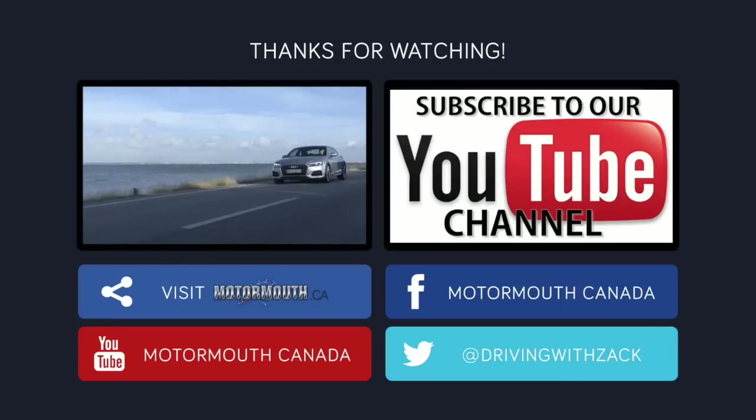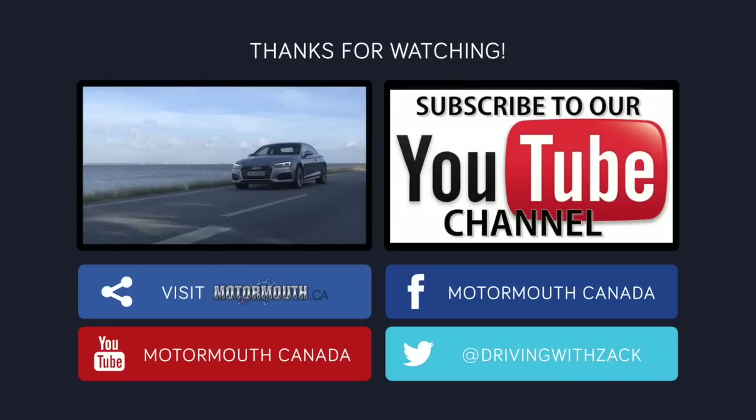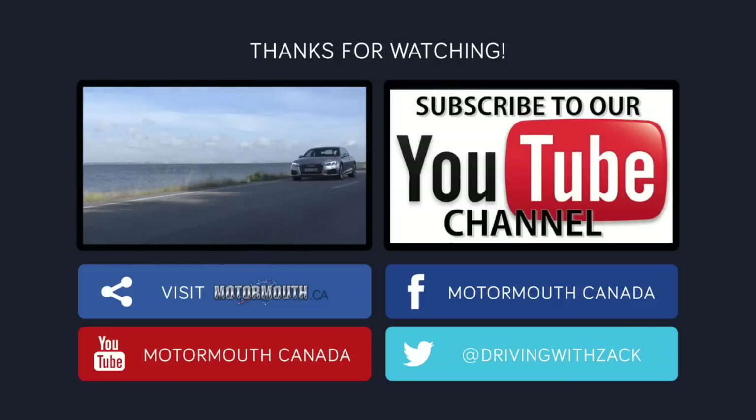The new Audi A5 and S5 will be arriving in the spring of 2017. To watch a review of the all-new Audi A5, click the picture on the left.